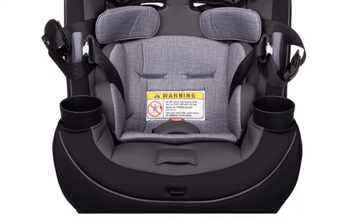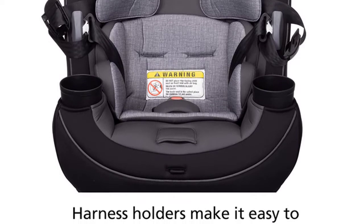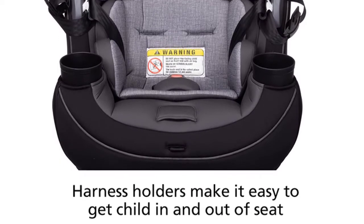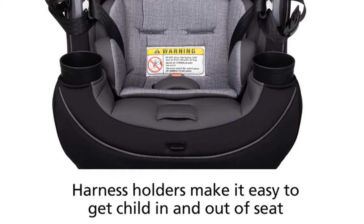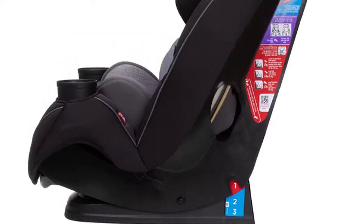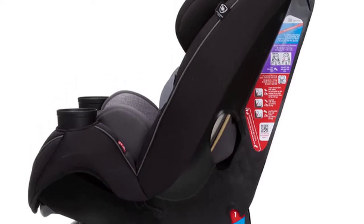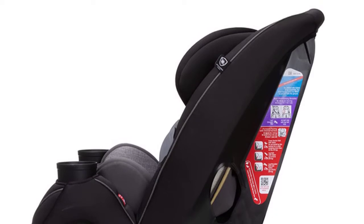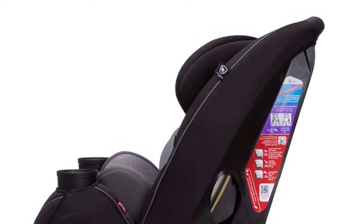The Grow and Go's side impact protection helps keep your child safe as they grow. The easy-in, easy-out harness holders make it easier than ever to get them in and out of their seats. Rear-facing height is 19 to 40 inches, and forward-facing height is 29 to 52 inches, making it easier for you to get your child in and out of the car seat.